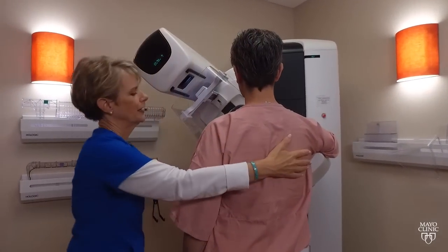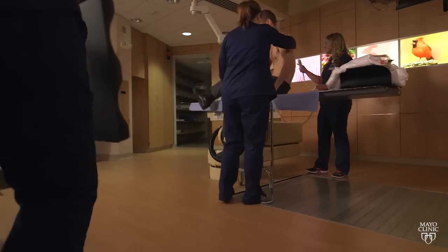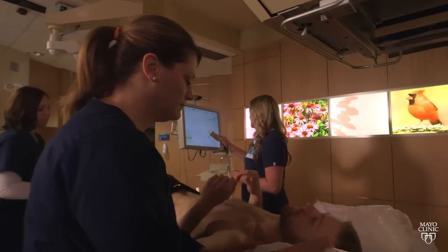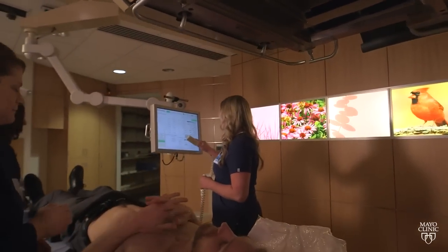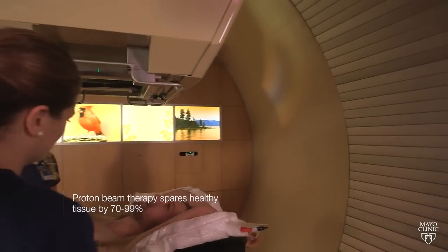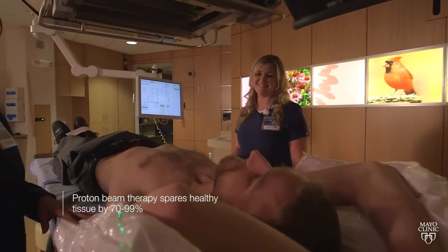Women with breast cancer — especially left-sided breast cancer — we can decrease the dose to the heart by 90% and decrease the dose to the lungs by more than 70% when we use proton beam. Proton beam therapy is a very unique type of radiation available at only a few centers in the United States. The proton beam can spare normal healthy tissues, including those in the brain, by anywhere from 70 to 99% versus our best X-ray techniques.